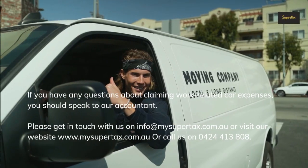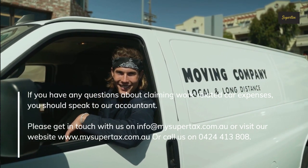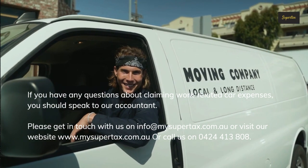If you have any questions about claiming work-related car expenses, you should speak to our accountant. Please get in touch with us at info@mysupertax.com.au, visit our website at www.mysupertax.com.au, or call us on 0424 413 808.